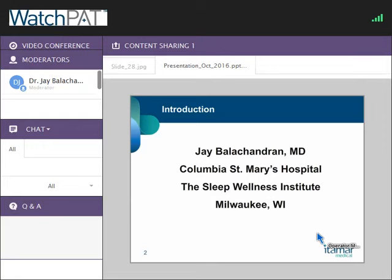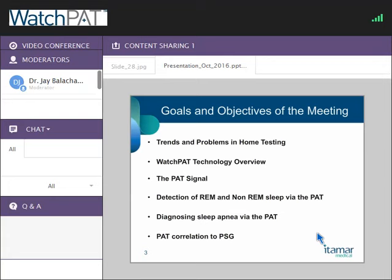We'll cover a lot of things over the course of the next 45 minutes or so, starting with why we're even discussing portable sleep monitoring technology in the first place, and then walking you through the complex physiology of how the PAT signal — the peripheral arterial tone signal — works for the WatchPAT. It's quite elegant, and you'll hopefully see by the end of the talk how we can use that reliably to detect sleep breathing disorders.